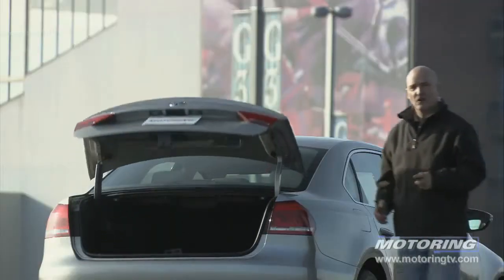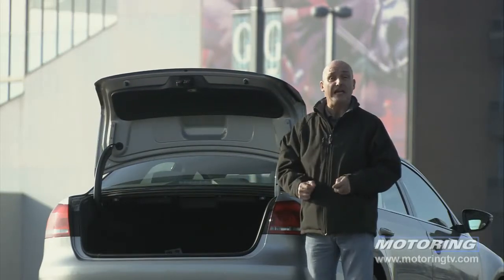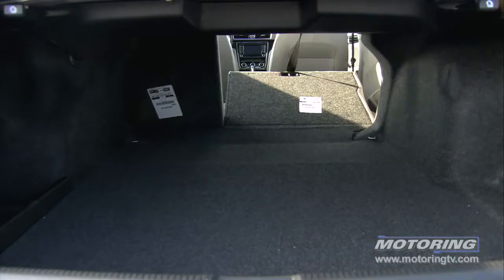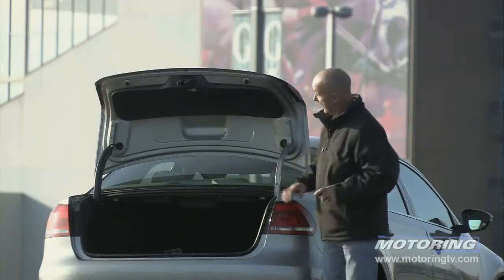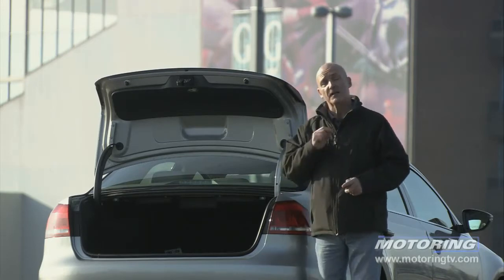This Passat's trunk is absolutely enormous — 15.9 cubic feet — and it benefits from 60/40 split folding rear seats. However, not everything is as it should be: these hinges will crush anything placed beneath them.